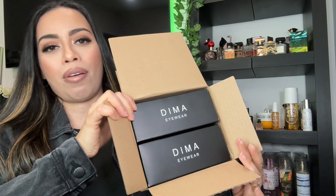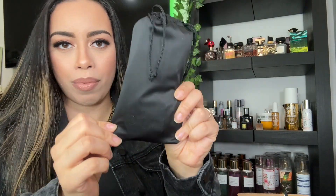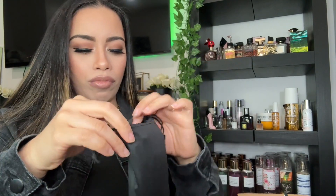So this is how the glasses come in. I got one in the style Nova and the other one in the style Edith. Let's open Nova first. It comes in this cute little silk bag which looks like this and it says Dima on it. It's pretty well packaged, which I like.